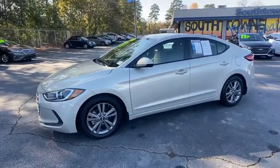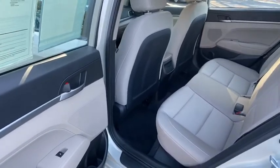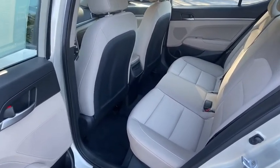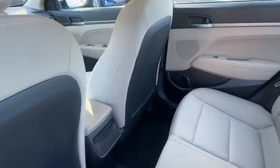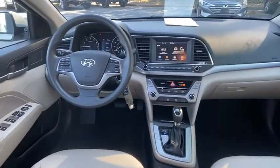Steering wheel audio controls, traction control, dual airbags, power steering, cruise control, electronic stability control, trip computer, rear window defroster, power windows, security system, CD player, and remote keyless entry.